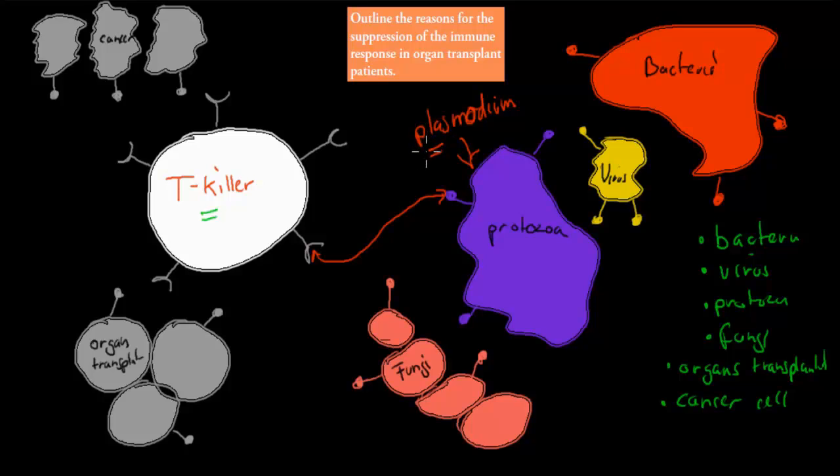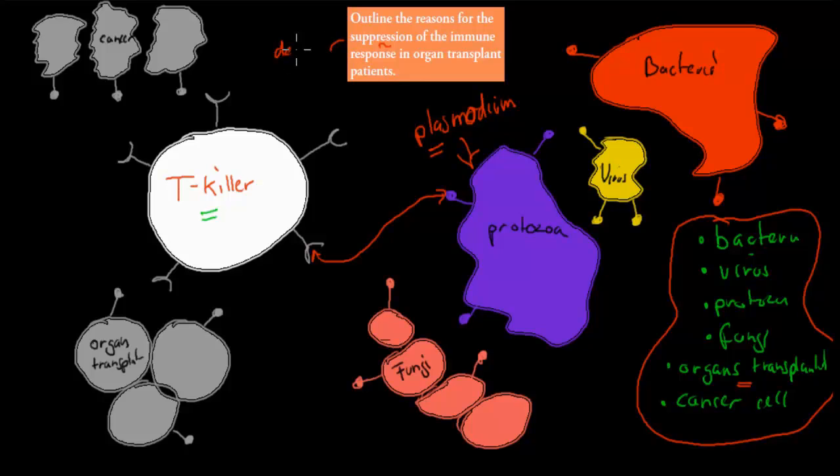So each T killer cell will target a different, very specific type of pathogen. But overall, the T killer cell can in general target these different types — including organ transplants, the cells from organs being transplanted. I mention this because the dot point says: outline the reasons for the suppression of the immune response in organ transplant patients.